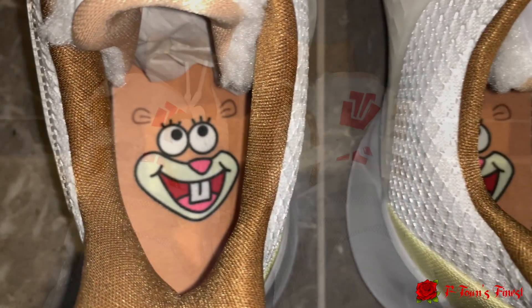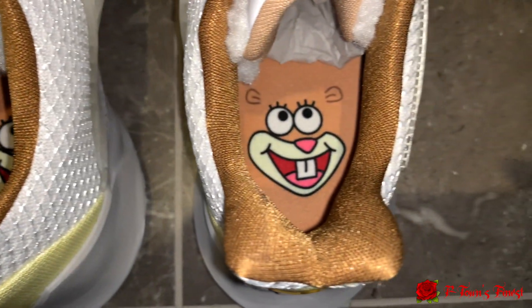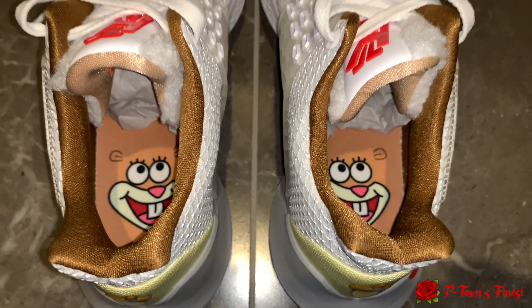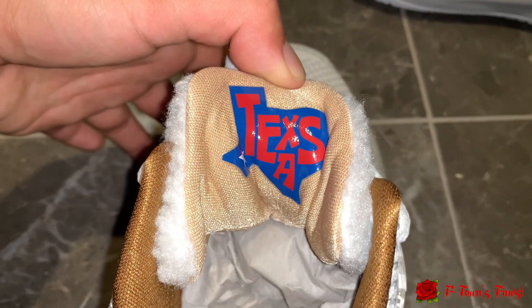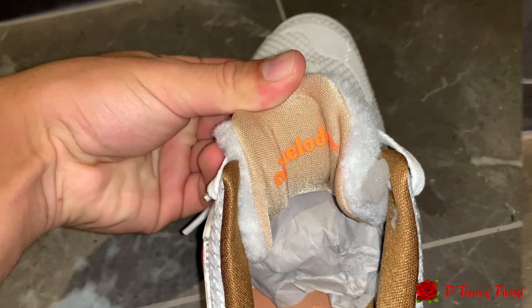For the inside of the shoe you can see this brown-gold type coloring. For the insole we got Sandy's face right there, which is probably one of my favorite parts of the shoe. Inside of the tongue, on one of them it says Texas with a little state, and there's also Nickelodeon branding.